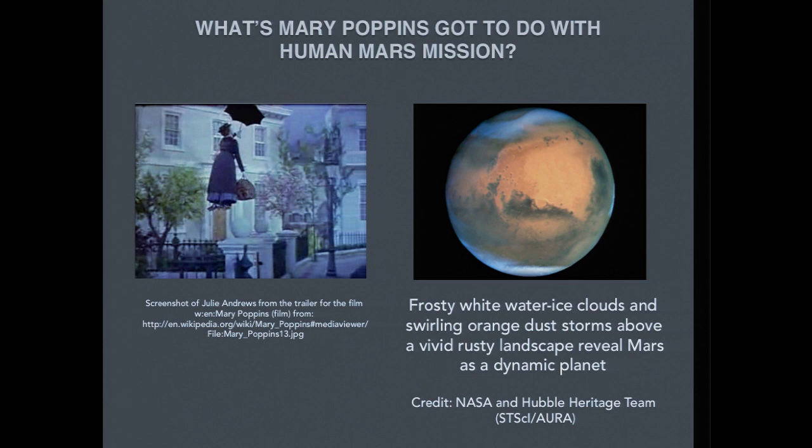The title of the talk is 'Mary Poppins Approach.' If you are born in the last century, you would know Mary Poppins — it's a great story of imagination for children. At the end of the talk, you'll know why I selected this as the topic. Mars is also an amazing place — an amazing story unfolding for centuries. That picture of Mars shows frosty white clouds, ice clouds, and a dusty storm, taken by Hubble Telescope in 2004.